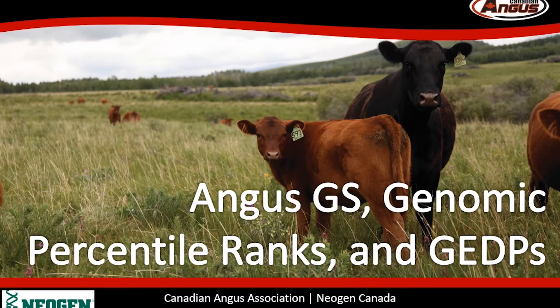Hello, I'm Kajal Devani, Director of Science and Technology at the Canadian Angus Association. I have the privilege of bringing new tools and technology to our members. Over the last decade, genomic technology has advanced a lot, so I'm happy to give you an update on our use of genomic technology today.